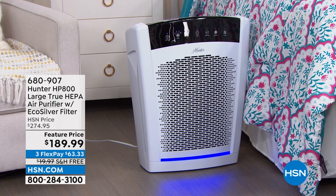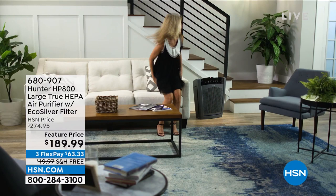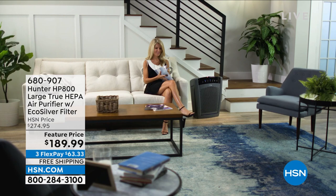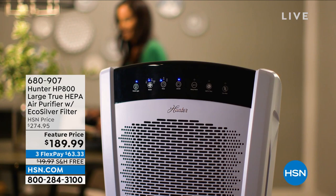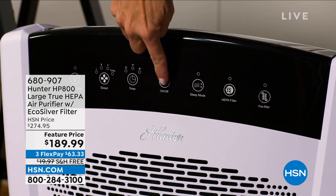How many of you right now are really suffering because everything is in bloom? We have one of the most impressive and efficient of our Hunter products — this is a true air HEPA filter system, an air purifier with the eco silver filter. We normally have aired this and seen it sell out multiple times at $274; we've taken almost $100 off tonight.